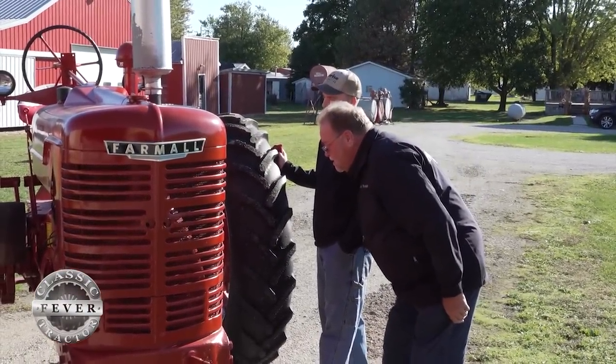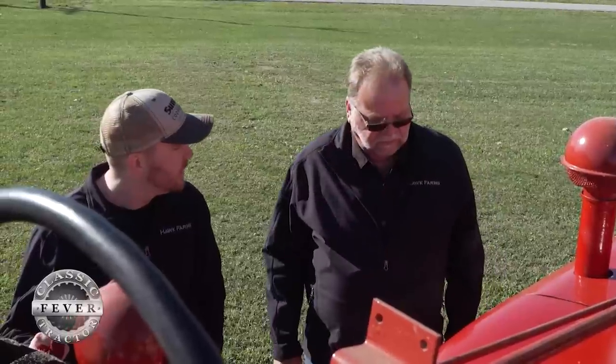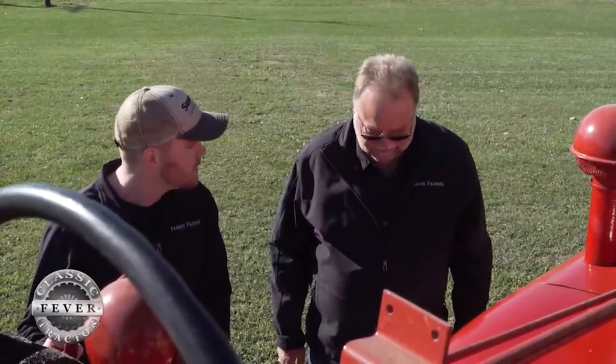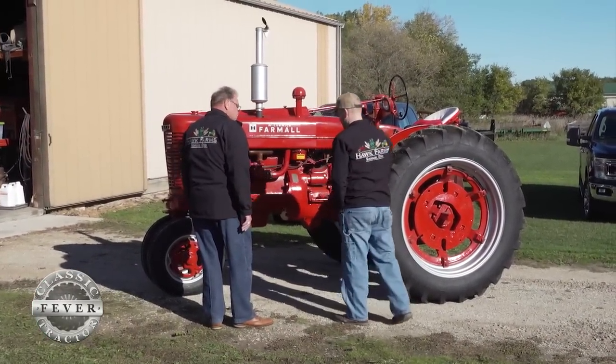I remember it sitting in the corner of our barn for probably 20 years. I don't know as much of the family history as my dad does, because when I was a kid this poor thing was in the corner of the barn in pieces — it didn't run, it looked pretty terrible — and for probably the first 25 years of my life that's where it sat. I never heard it run.